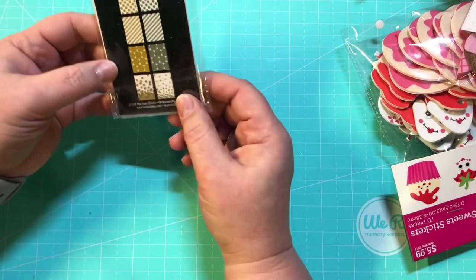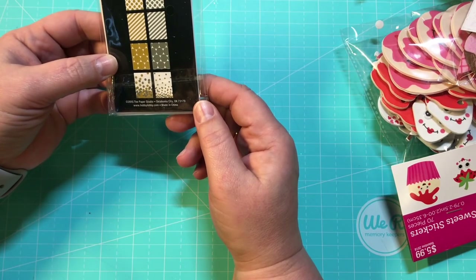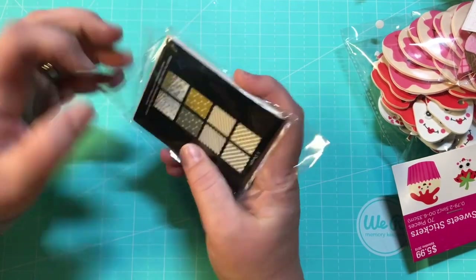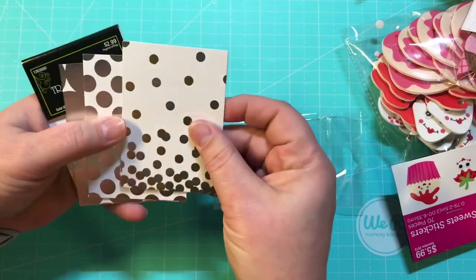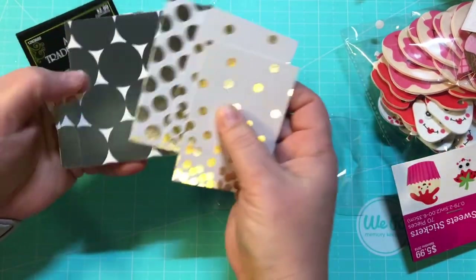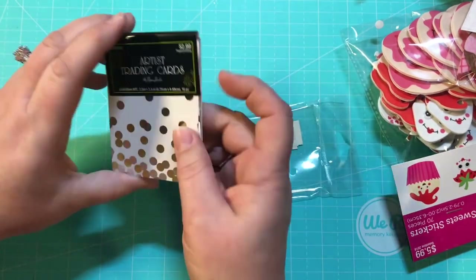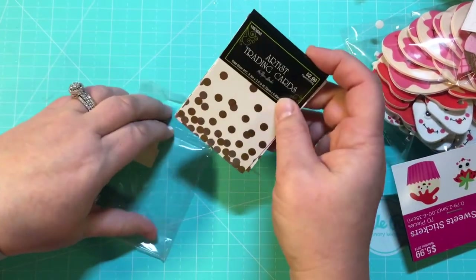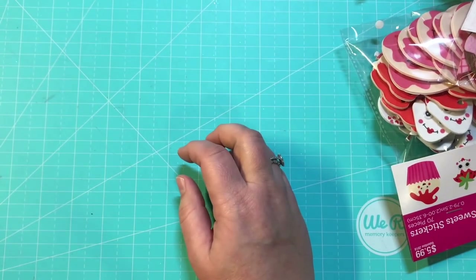Of course I went to the clearance section — do not go to Hobby Lobby without going to the clearance section! I found this little pack of note cards from Paper Studio for 36 cents. I'm just now getting into pocket letters and these are just the perfect size. It actually says 'artist trading cards,' so yeah, I will be doing that.